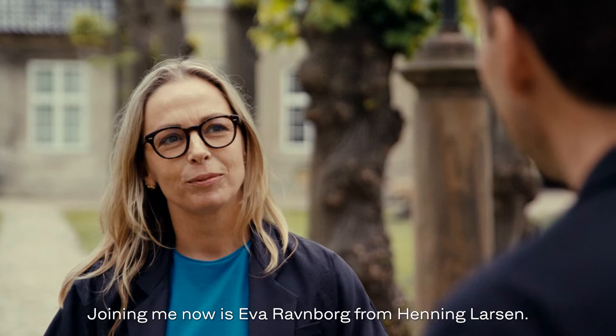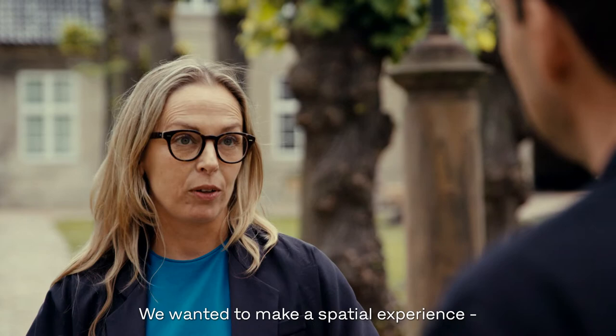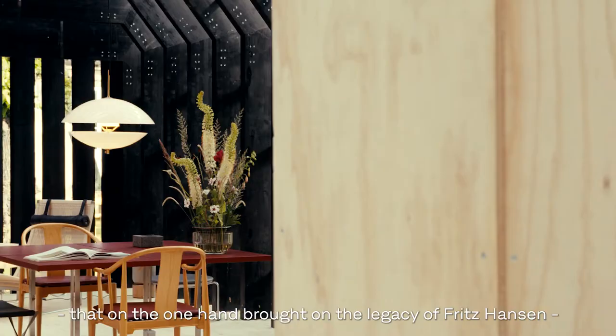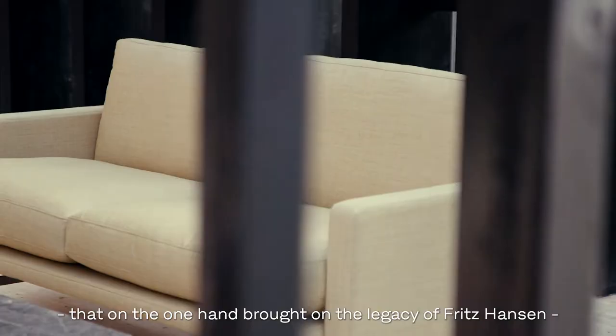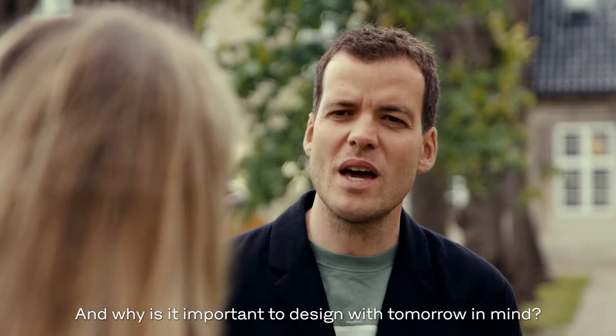Joining me now is Eva Ramborg from Henning Larsen. What are the thoughts behind this beautiful pavilion right behind us? We wanted to make a special experience that on the one hand brought on the legacy of Fritz Hansen and at the same time was a sustainable response to how we built. And why is it important to design with tomorrow in mind?